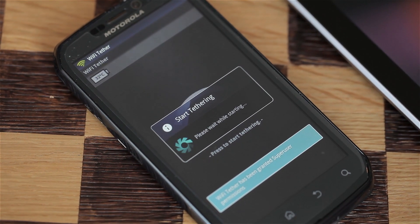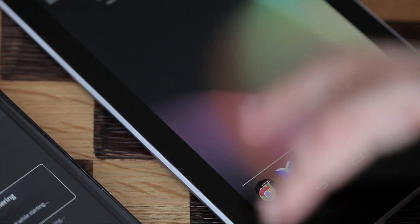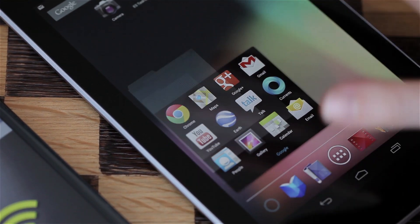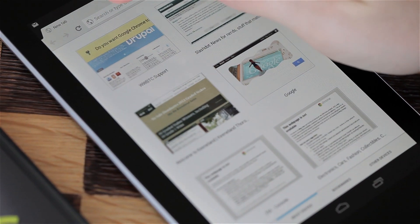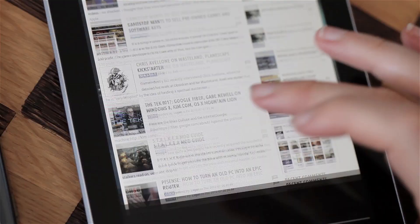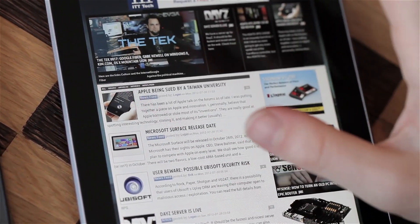The best way to use this device is to pair it with an Android phone that is rooted so you can tether it together. It's not designed to be a phone, it's not designed to be a camera — it's designed to be the best $200 that you can spend this year. It's an awesome 7-inch tablet with a 1280x800 IPS display, and it's really, really sharp.